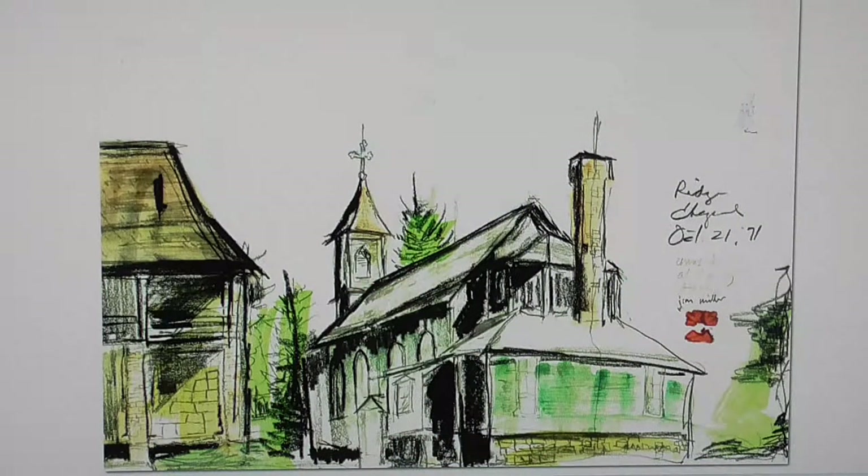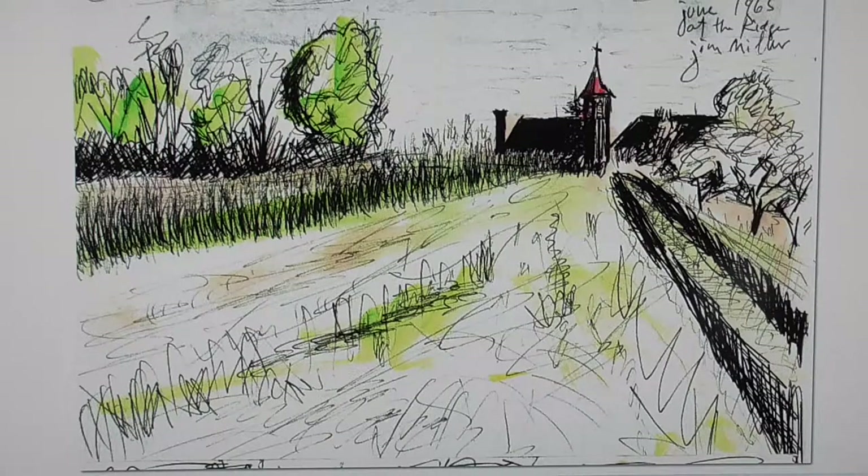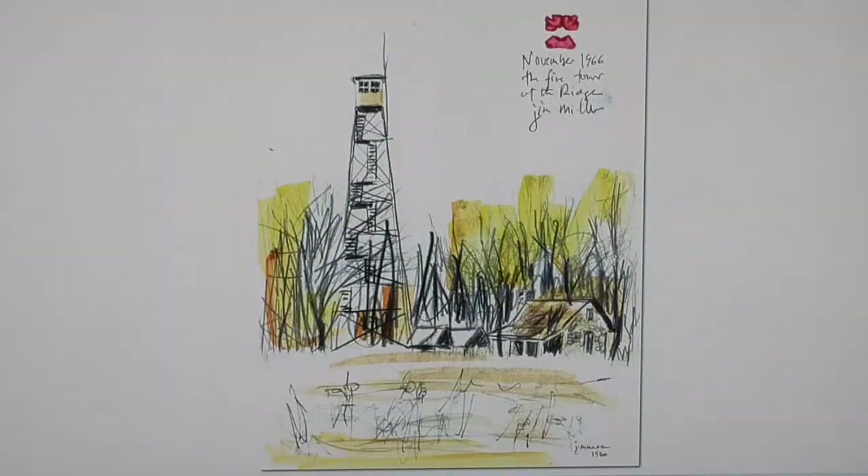This is back at the ridge again. This is the chapel, and this is that same building from another point of view. The fire tower that was once at the ridge.